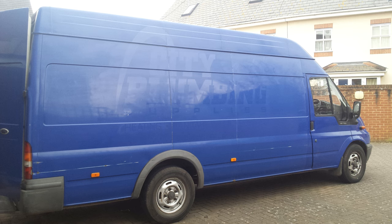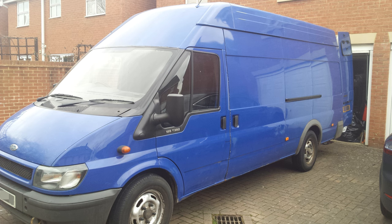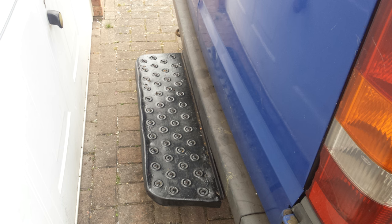For those of you that are new to my channel, this is a van build — I'll show you around. It's a 2003 Transit, 2.5 litre diesel. It's got 220,000 miles on the clock at the moment, but it has had a new engine in it, so the mileage isn't as scary as it sounds.